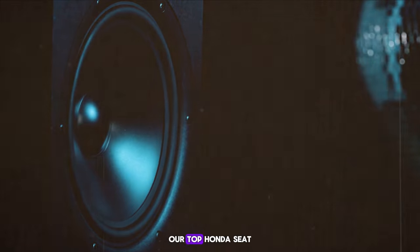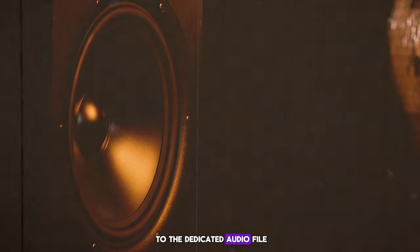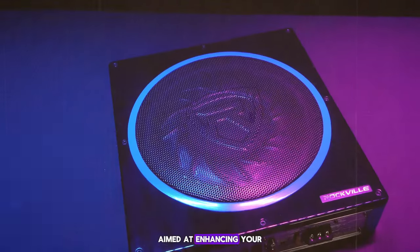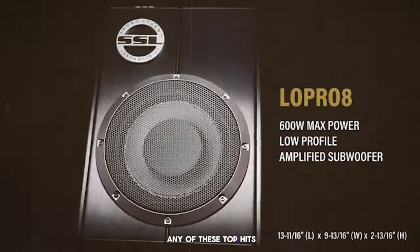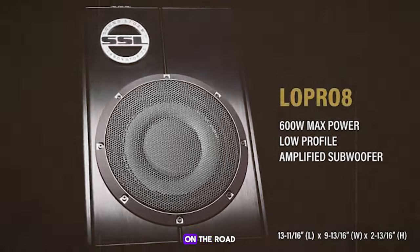Our top 10 under seat subwoofers offer something for everyone — from the casual listener to the dedicated audiophile. Each model provides a unique set of features aimed at enhancing your audio experience in a compact and efficient package. Upgrade your ride with any of these top picks and you'll notice a profound improvement in how you experience music on the road.